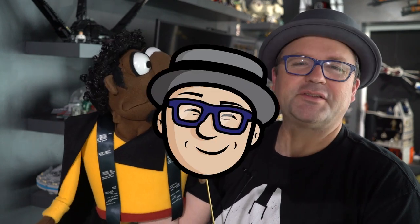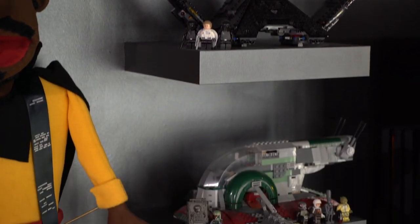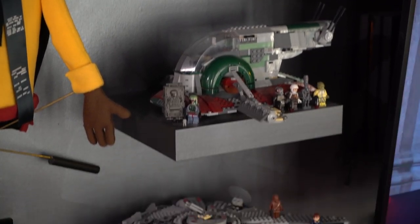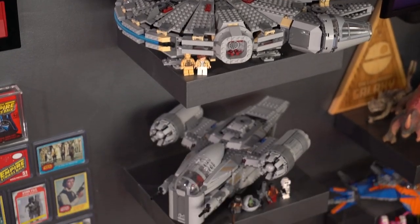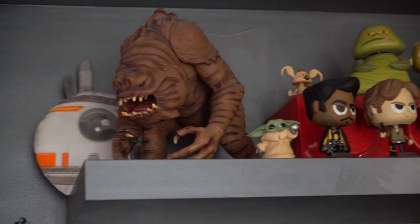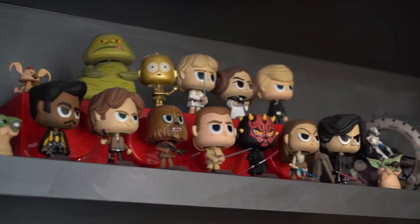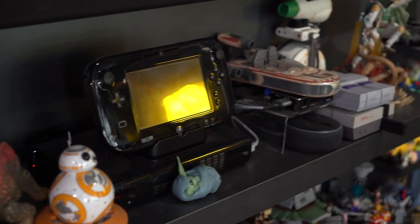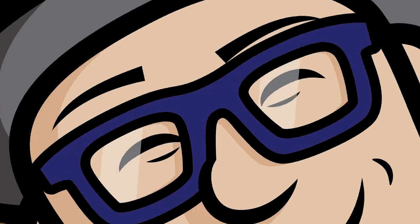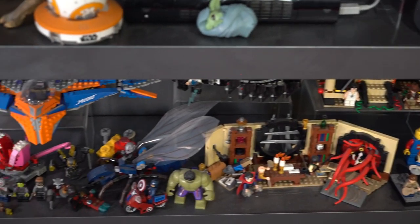Everything you've heard about me is true. All right, thanks buddy. And you can see some Lego sets that I've collected over the years, finishing with the Mandalorian set, and just a pan of miscellaneous figures, bobbleheads, a Legendary Galaxy logo, and some video game systems.